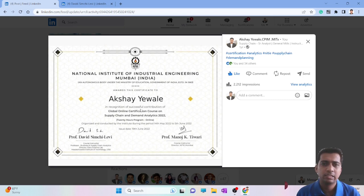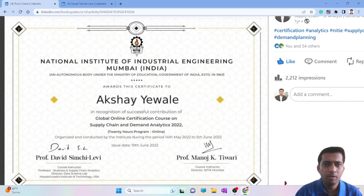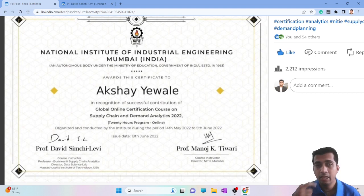In this video we'll be discussing briefly about what this NITIE certification is. You can find this certification on my profile — just go to my profile and in the featured section you will find this certification. Let me just zoom in for you.